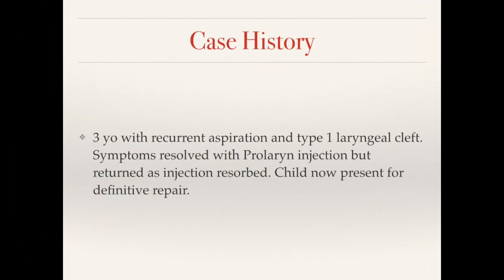This is a three-year-old child who had recurrent aspiration and a previously diagnosed type 1 cleft. Her symptoms resolved with a prolaryn injection, but now her symptoms have returned after the injection resorbed, and we're going to go ahead and repair her definitively.